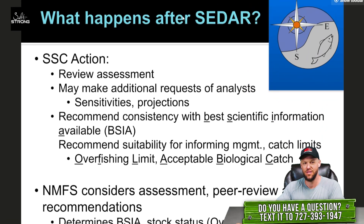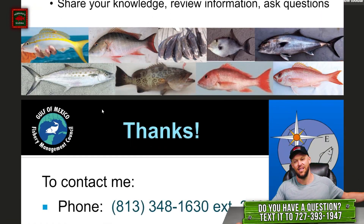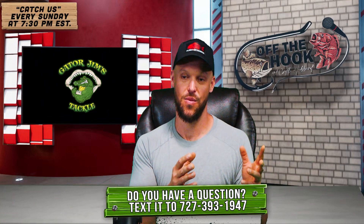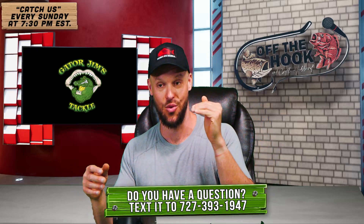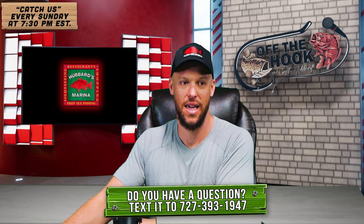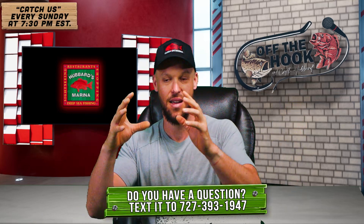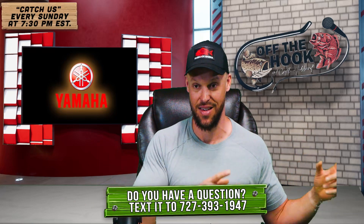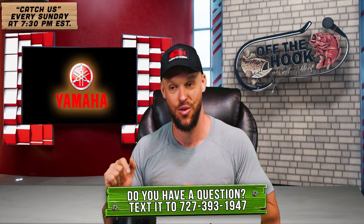Once the stock assessment works through the CDAR process, it goes to the SSC — the Scientific and Statistical Committee. The SSC reviews that stock assessment from CDAR and then starts to give advice and set the ABC, the Allowable Biological Catch. They transmit that to the council. So in summary: fisheries-independent science and fisheries-dependent science get plugged into really complicated modeling, go through the CDAR process, and that information is then given to the SSC. Next we'll talk about the SSC and how it feeds into the council process and how you can get involved.